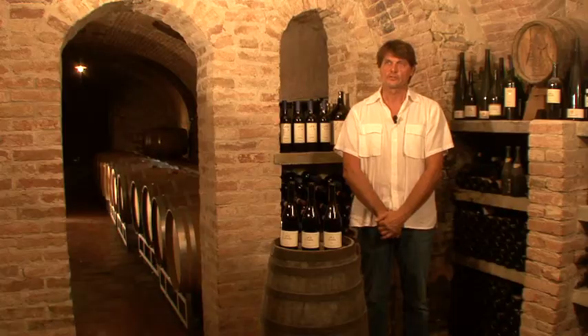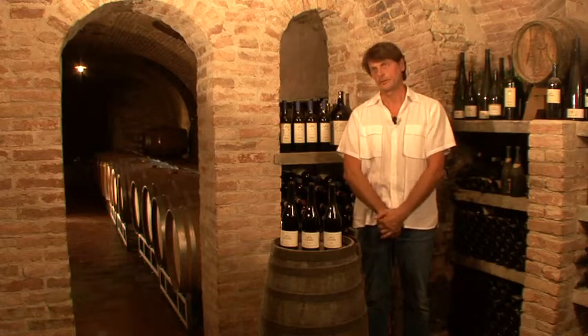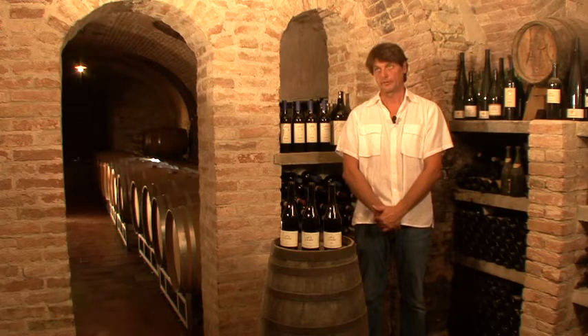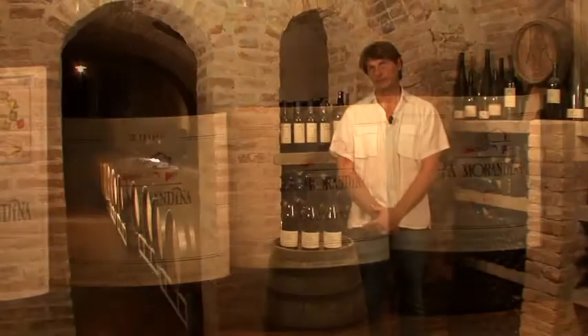This area of Monte Grosso d'Asti is a classic Barbera area for Barbera d'Asti, because the soil is characterized for red wine, the red grape. In Monte Grosso we produce three different Barberas: Cinque Vigne, Zucchetto, and Varmatte.